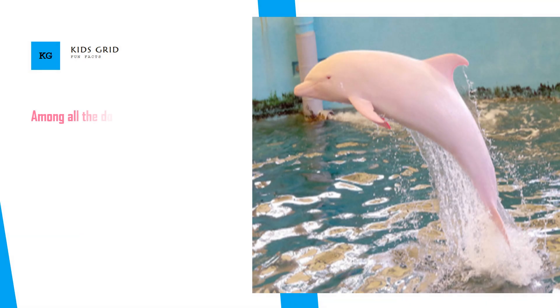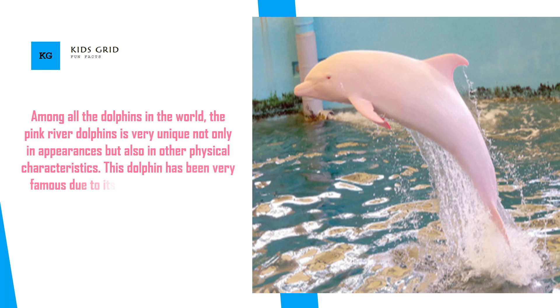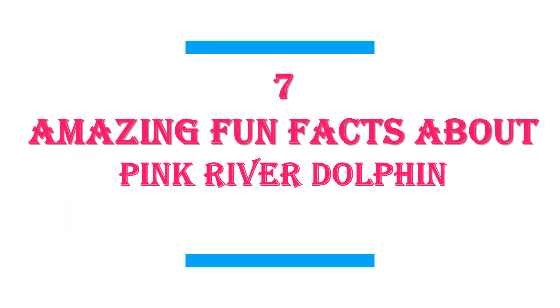Pink River Dolphins. Among all the dolphins in the world, the Pink River Dolphin is very unique not only in appearance but also in other physical characteristics. This dolphin has been very famous due to its pink color, and usually people doubt the existence of a pink colored dolphin. In this video I will share with you 7 amazing fun facts about Pink River Dolphins.